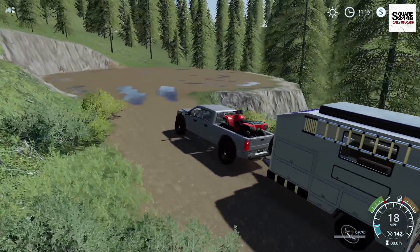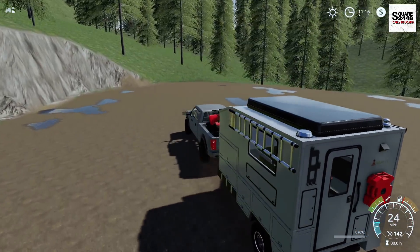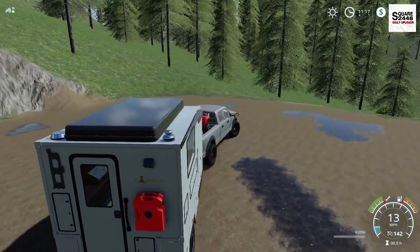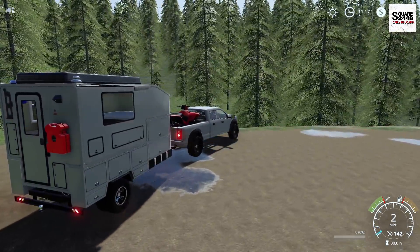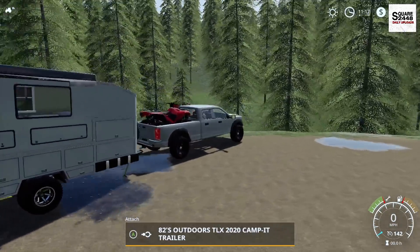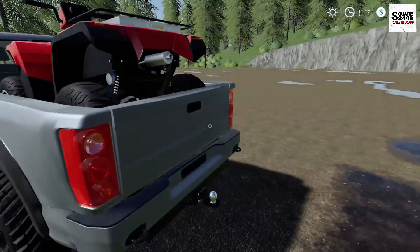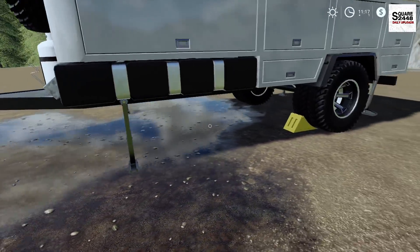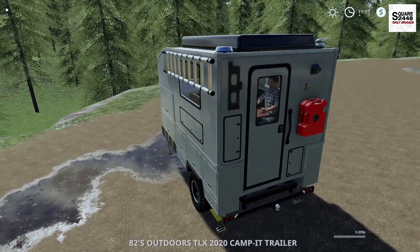That was actually a little bit quicker than I was thinking. Let's get parked up over here — this looks to be a pretty good spot. Let's get everything set up and first disconnect the camper. We'll put all the stabilizers out and get that fully set up. We have the four stabilizers and the tire chocks on the wheels.